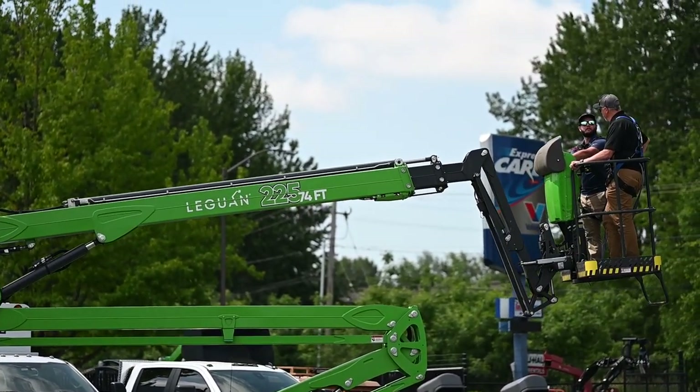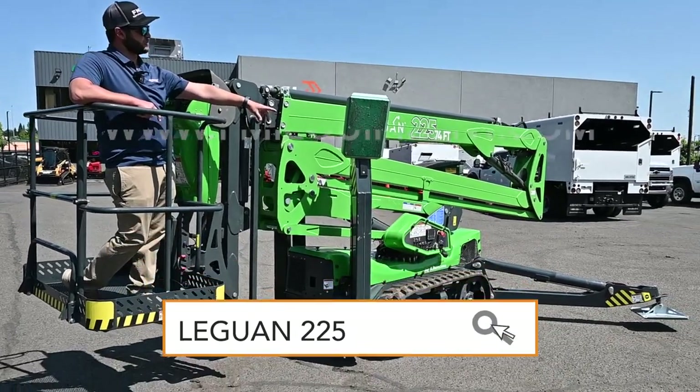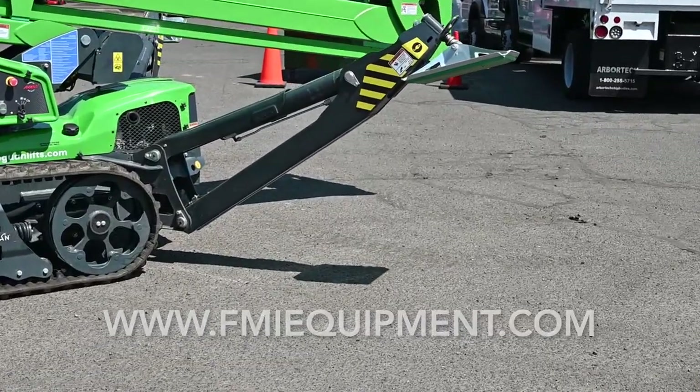You can also drive from the basket. This is the outriggers in the stowed position, and the outriggers in the out position are right there. You don't have to swing outriggers like a lot of other models on the market.